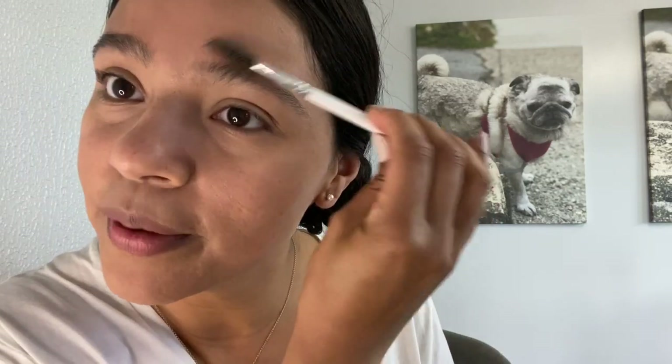I used to use eyeshadow to fill in my brows — a brown mixed with a little black. Then I saw that this PYT eyebrow pencil had such great reviews and decided to give it a try. I'm going to do it on my mirror here. Okay, so I filled in my brows.